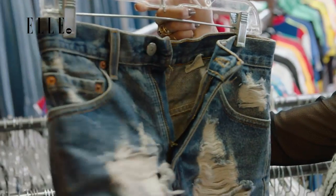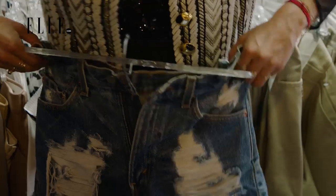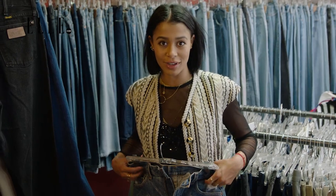They're a nice medium wash and look like a good length for high waist. They are, however, a little large for me, which is okay — because like with anything, you can always take everything in and make it work for your figure.